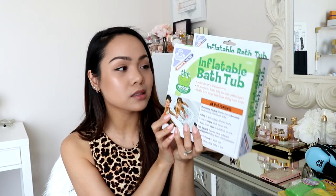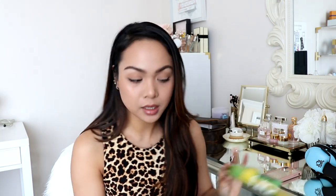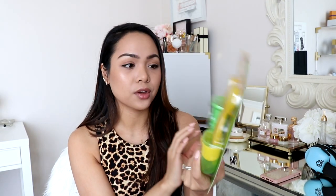We're staying at a hotel that doesn't have a tub, and we need to give Liam a bath. So I found this inflatable bathtub on Amazon — I think it was only $12, definitely under $15. Really good ratings on Amazon. And then we have this — I found it at TJ Maxx. It has a little travel container and comes with four sets of spoons and forks. This was only $2.99 at TJ Maxx. These are the utensils I'm going to bring for Liam, and it's also dishwasher safe.